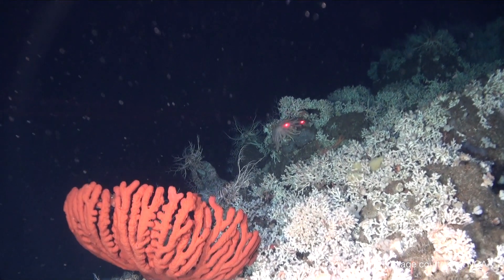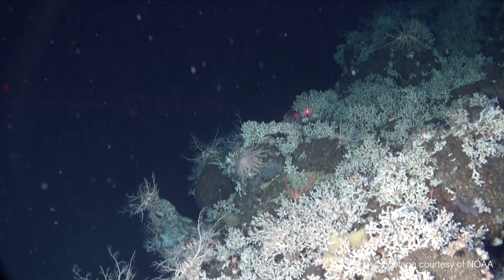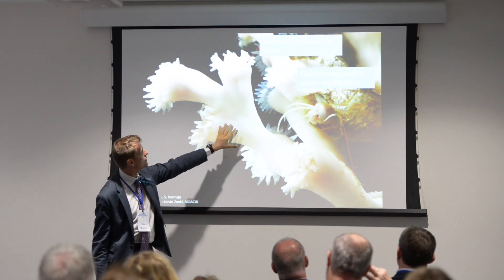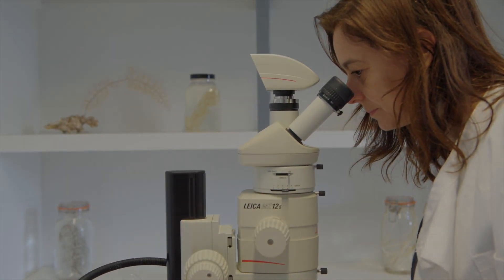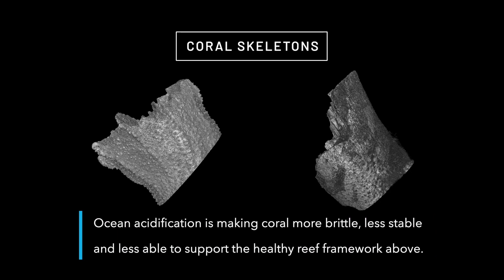The carbon dioxide that man releases in rising quantities has not only increased ocean temperatures but is also making them more acidic. It becomes ever more difficult for corals in deep cold waters to form calcium carbonate skeletons in an increasingly acidic environment.